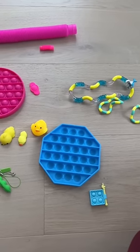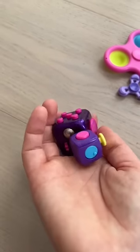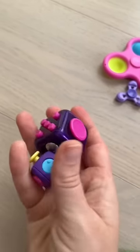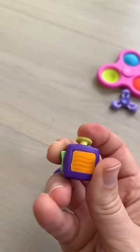Comparing my micro fidgets to my normal sized. I am in love with my micro fidget cube. Not only is it cute, but it is also fully functional. Everything works perfectly.